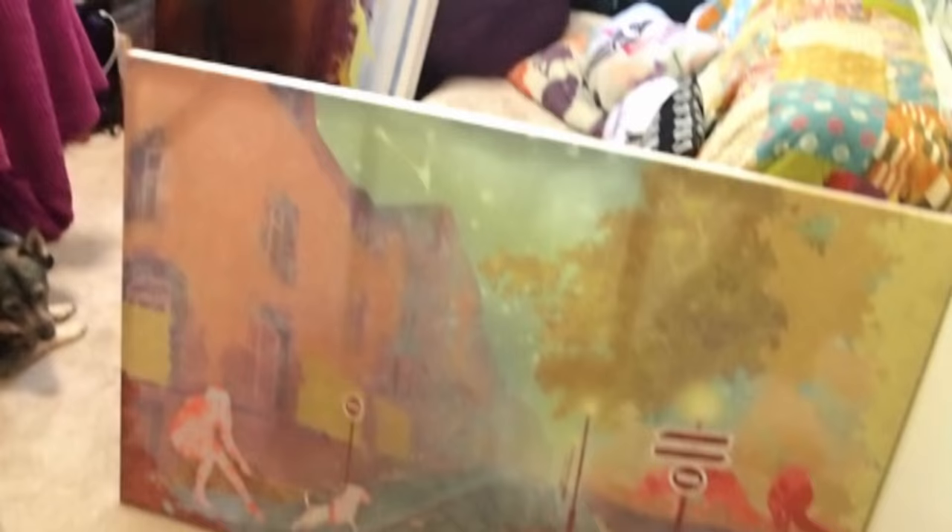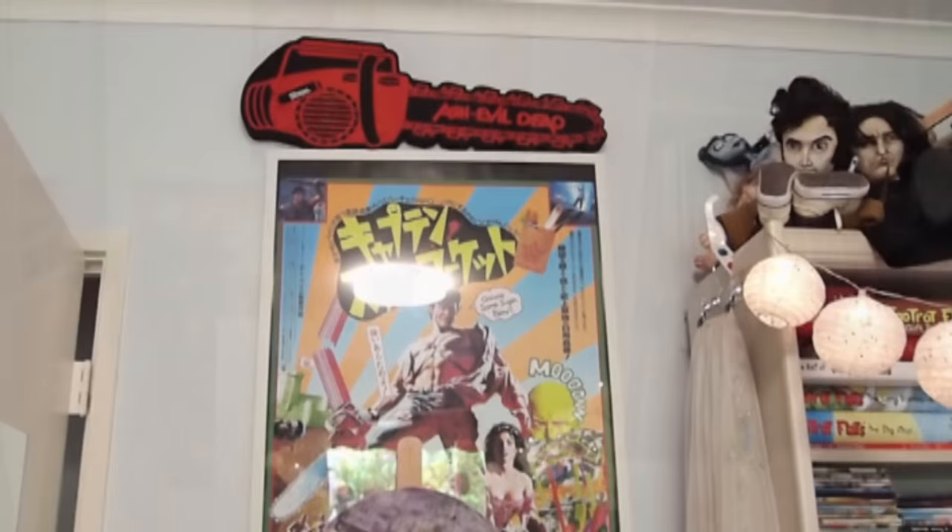Welcome to my studio! As you can see, there's a whole lot of canvases lying around at the moment that are huge and there's literally no space for them, so they're just everywhere that they can fit. There's one hiding behind the door here as well. Let's start from the top here.